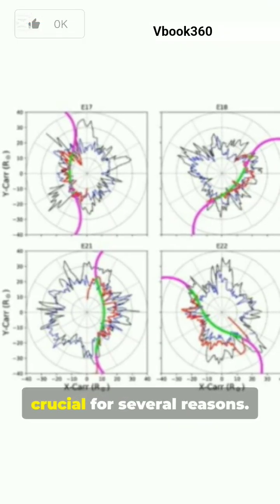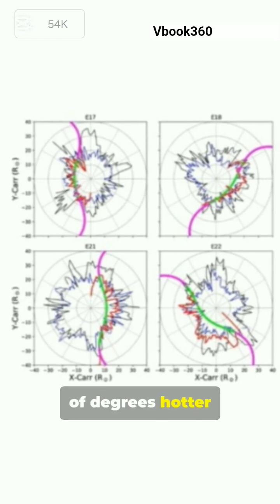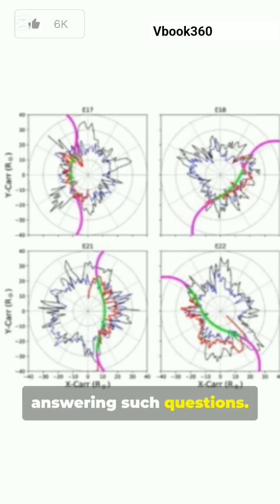Understanding this boundary is crucial for several reasons. First, it is fundamental to explaining the physics of the sun's atmosphere, particularly the mystery of why the corona is millions of degrees hotter than the solar surface. Data from below the Alfven surface is essential for answering such questions.